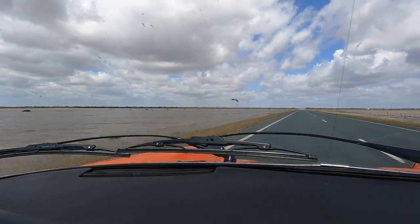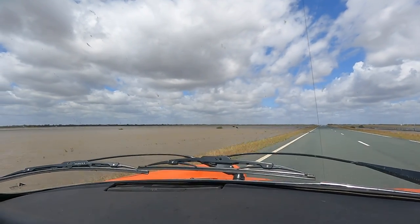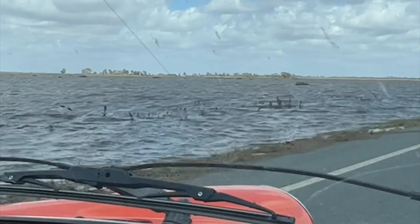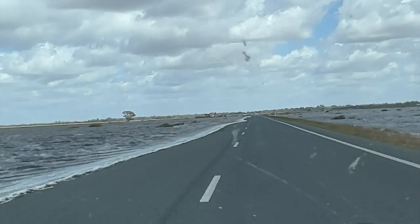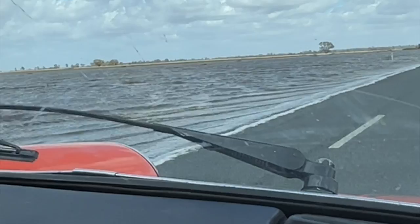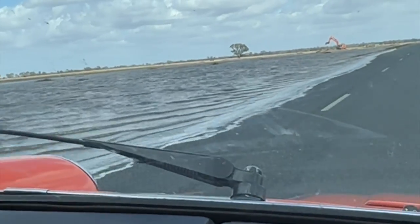It just seems to be getting worse and worse. The flooding is really, yeah — see how bad the flooding is here in central New South Wales. It is pretty horrendous. Holy moly, the waves coming in. Thankfully I can get through because I'm only in Harry and there's really not a lot of clearance in this car.